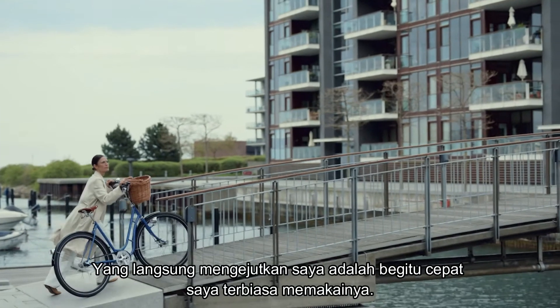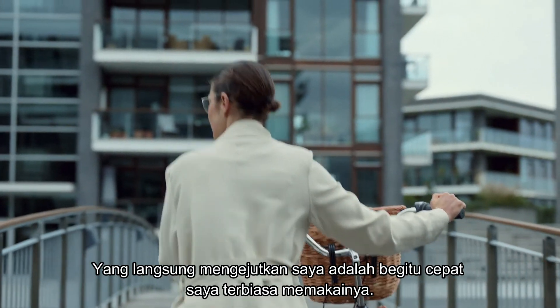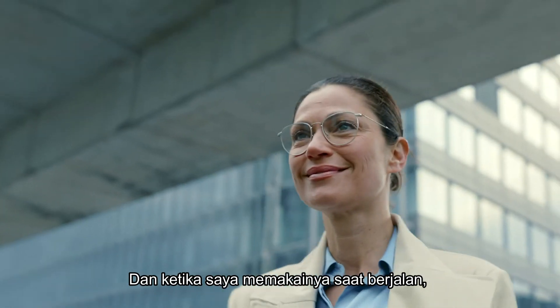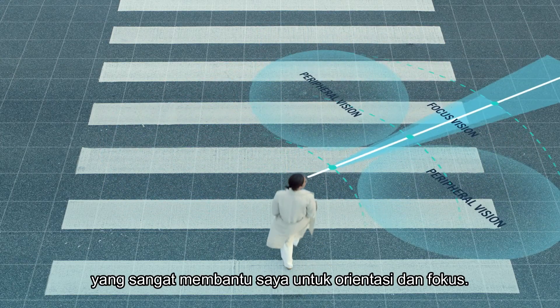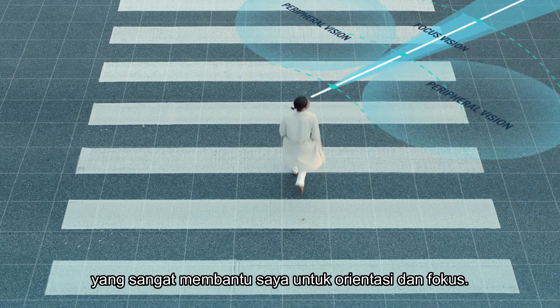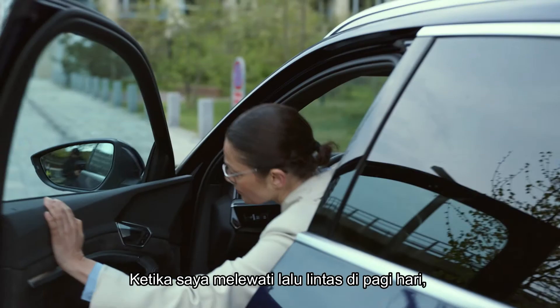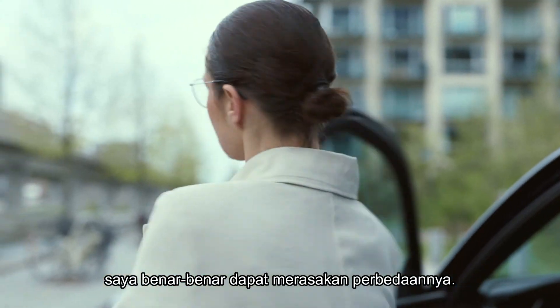What struck me immediately was how fast I got used to wearing them. And when I wore them while walking, I noticed how clear my vision was, which really helped me to orientate and focus. When I'm moving through traffic in the morning, I can really feel the difference.